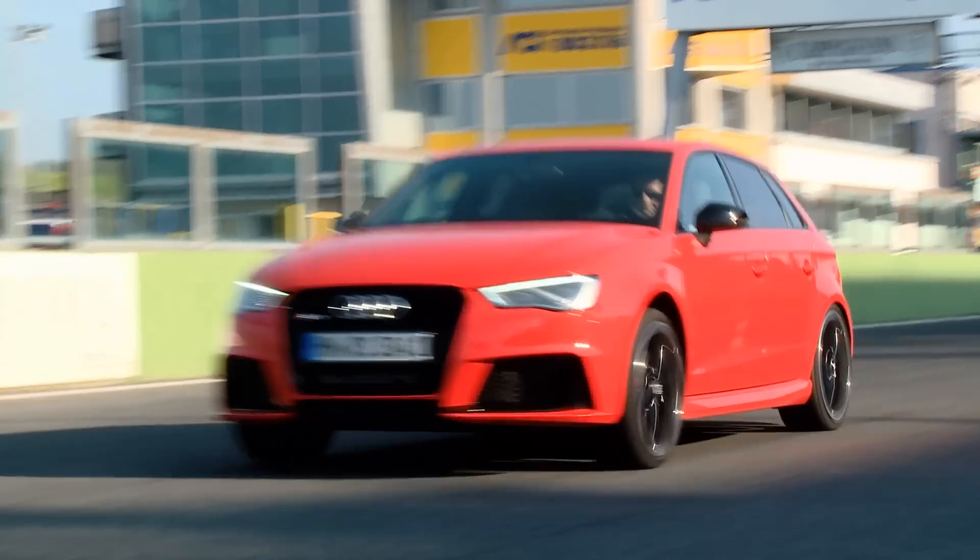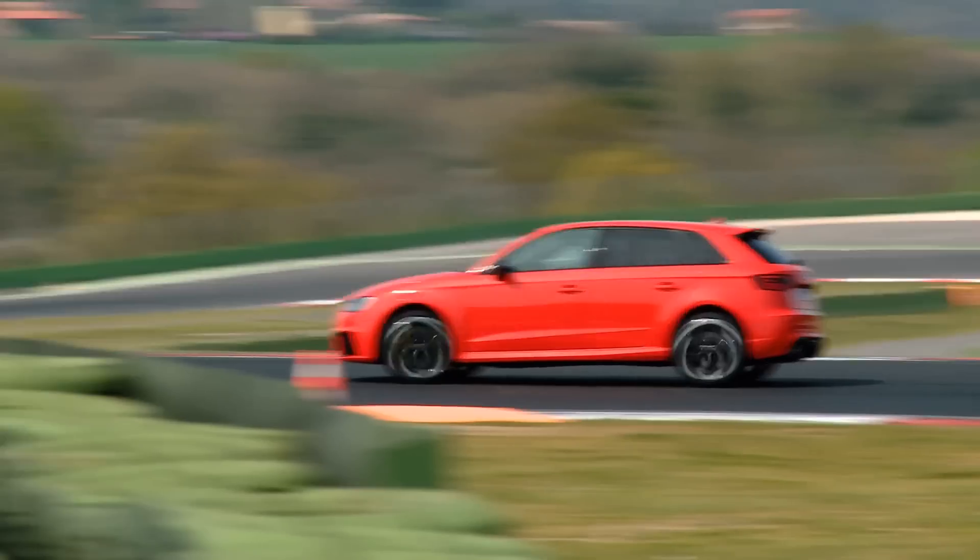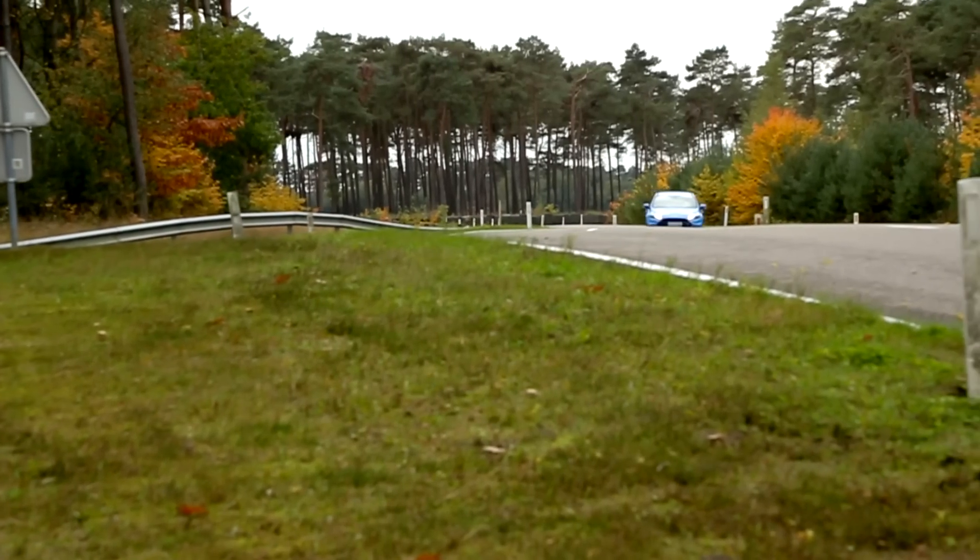The Audi RS3 is faster in a straight line, but is it faster around a track? It won't be long until the world finds out.